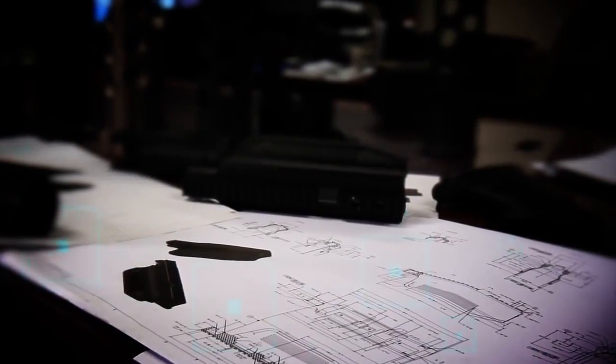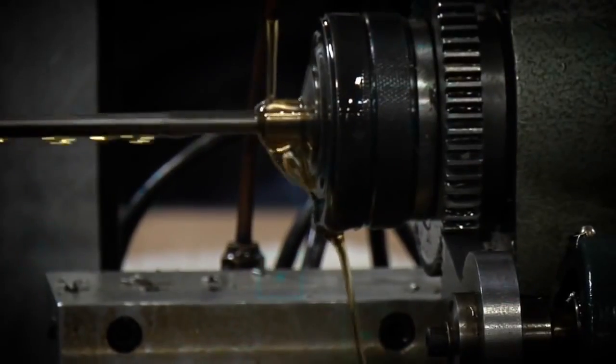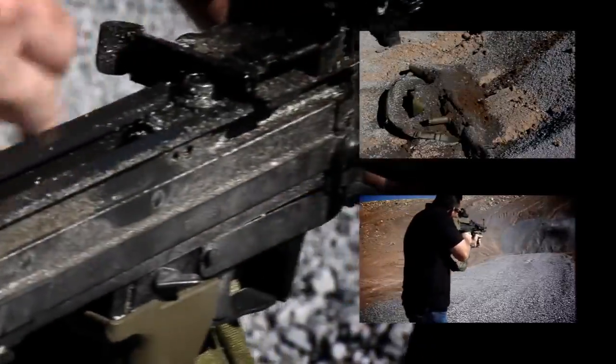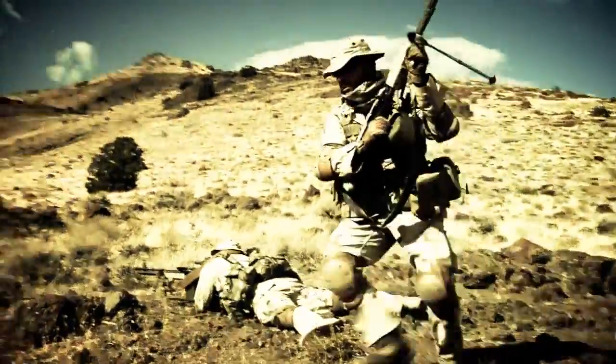U.S. Ordnance manufactures and tests the Mark 43s according to U.S. military technical specifications and instructions. Each weapon system undergoes rigorous environmental testing, like sand, ice, heat, and water immersion, so it can withstand the harshest real-world conditions.